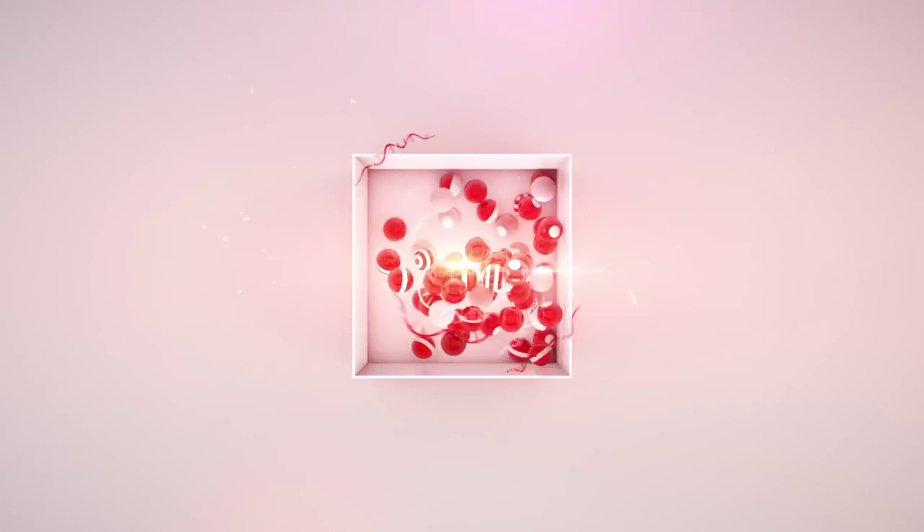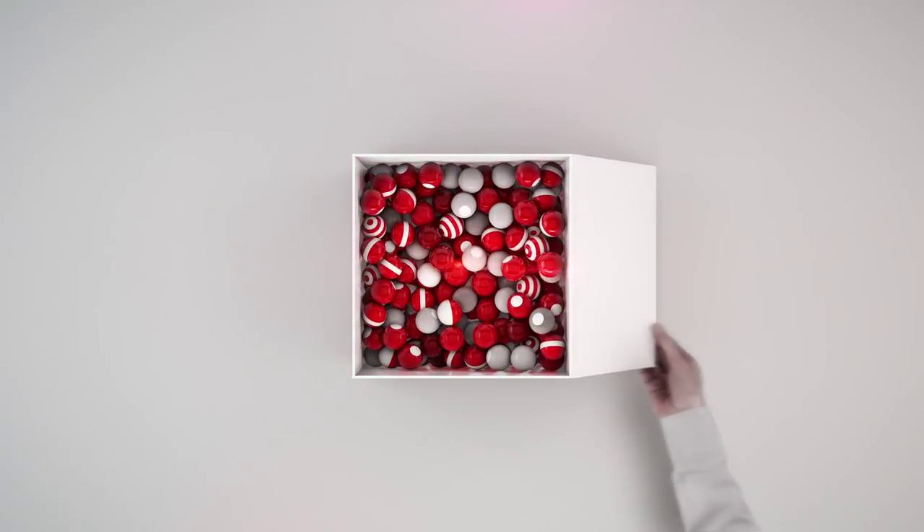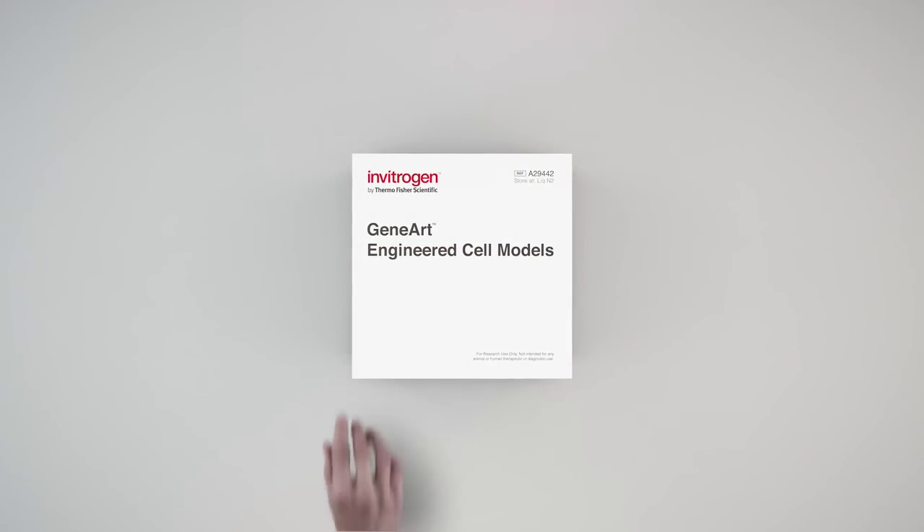We took the difficult and unpredictable out of genome engineering by developing a range of cell models to make your research easy, quick, and reliable.